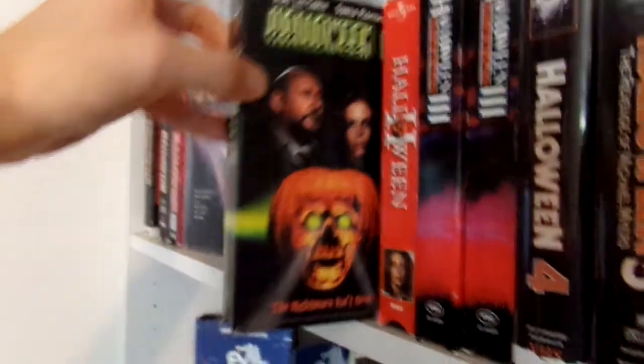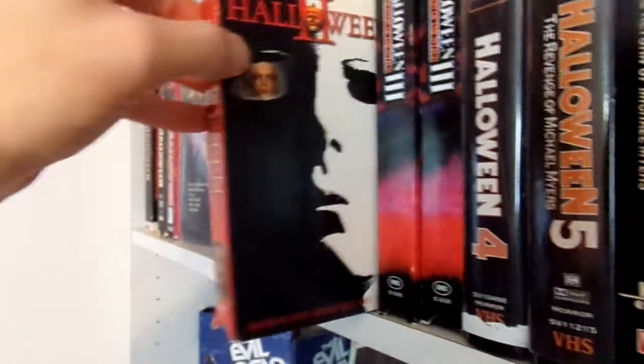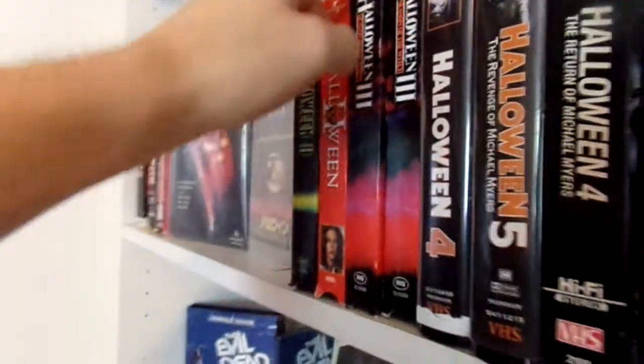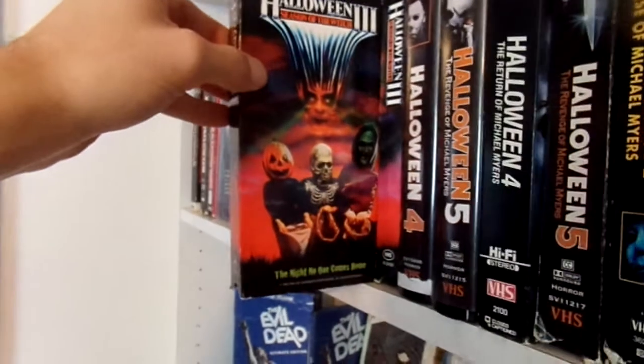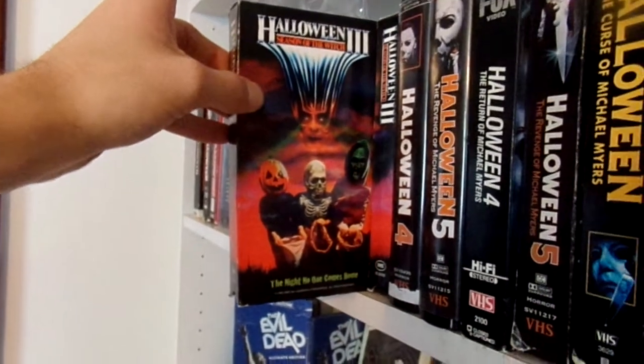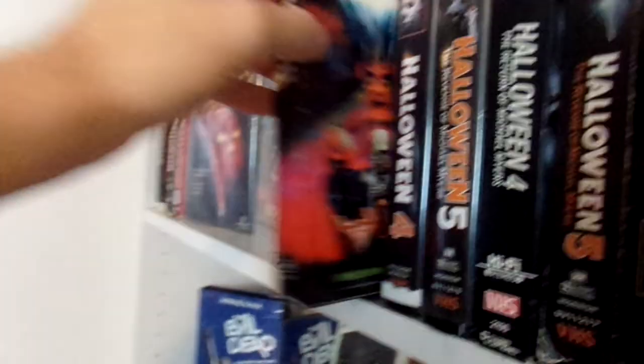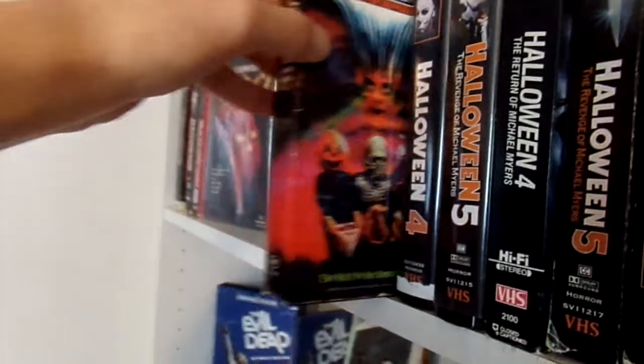Then we have these two very cool Japanese releases. Then we have the Good Times release of Halloween 2 and the Universal release of Halloween 2. And then I have two releases of Halloween 3 from Good Times — one of them is water damaged and this one is in better condition.